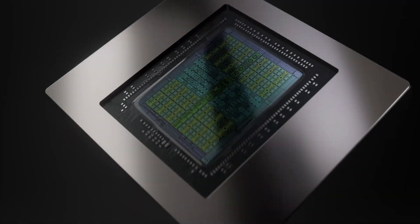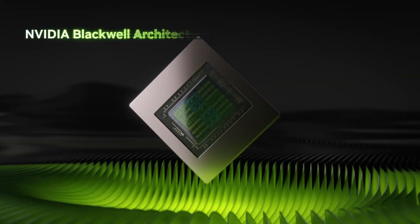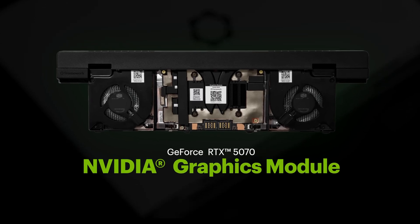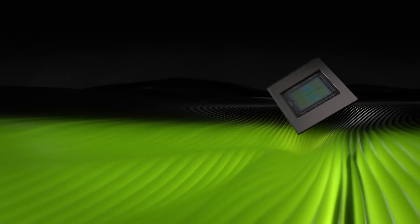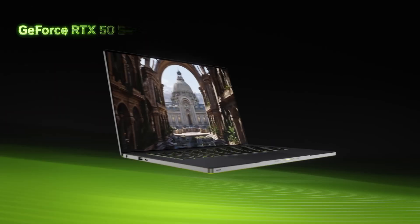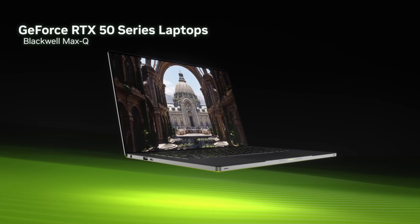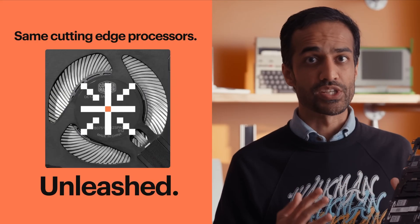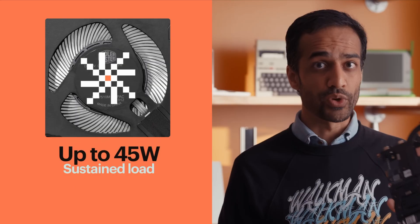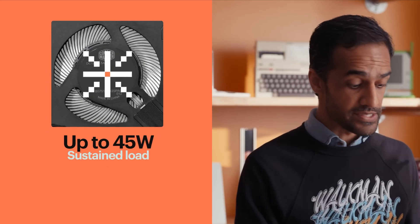NVIDIA graphics is something people have been requesting for a while, and it took a lot of work to integrate, especially working with AMD as well. The RTX 5070 graphics module comes with DLSS, CUDA, and 384 gigabytes per second throughput, with eight gigabytes of GDDR7 VRAM. The combination has more thermal headroom, supporting up to 45 watts sustained with 100 watts of GPU power.